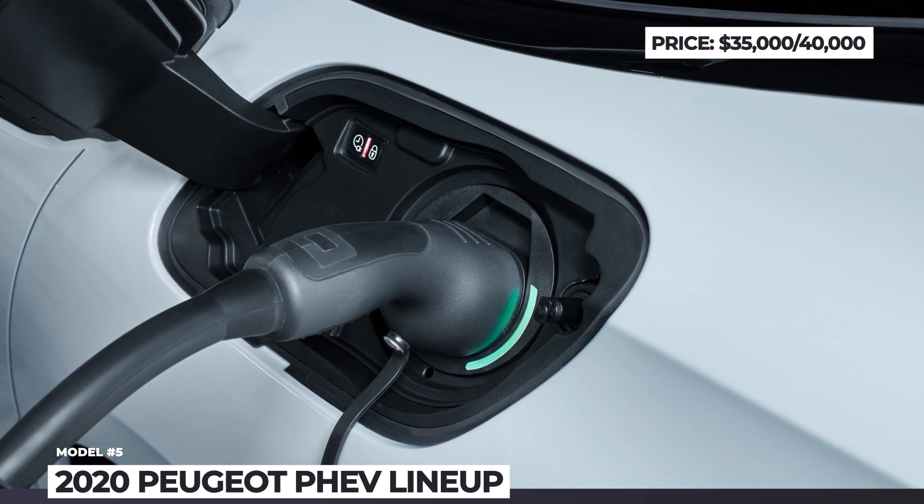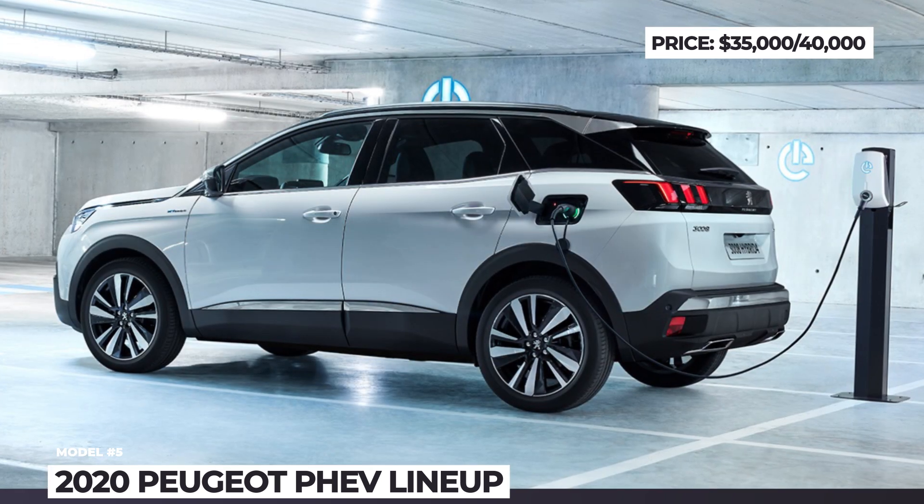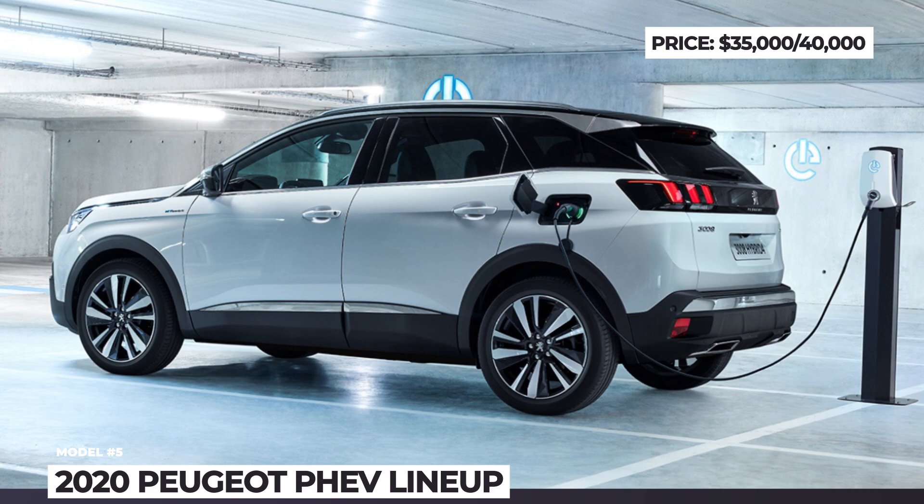These new Peugeots also feature an advanced i-Cockpit infotainment system, autonomy features, and a one-pedal driving mode.